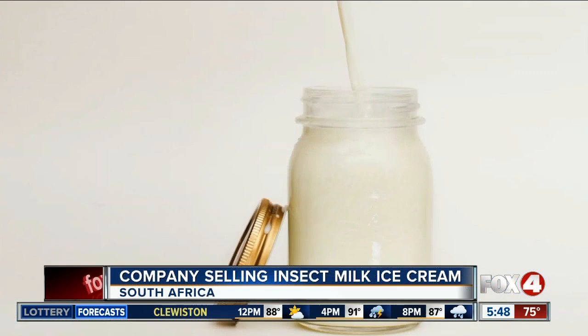All right, Chris, I don't know about this one. If your kids aren't picky eaters, maybe they'll try this new ice cream. It's made from bugs. The company behind the ice cream is calling it a sweet, dairy-free treat made from black soldier fly larva.